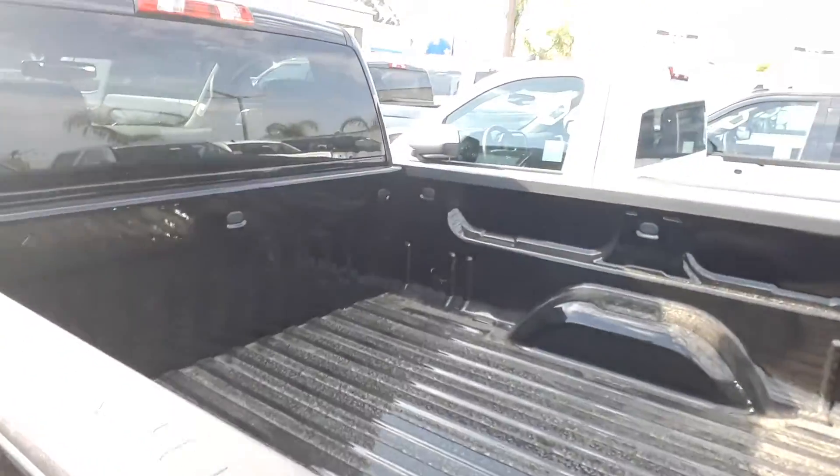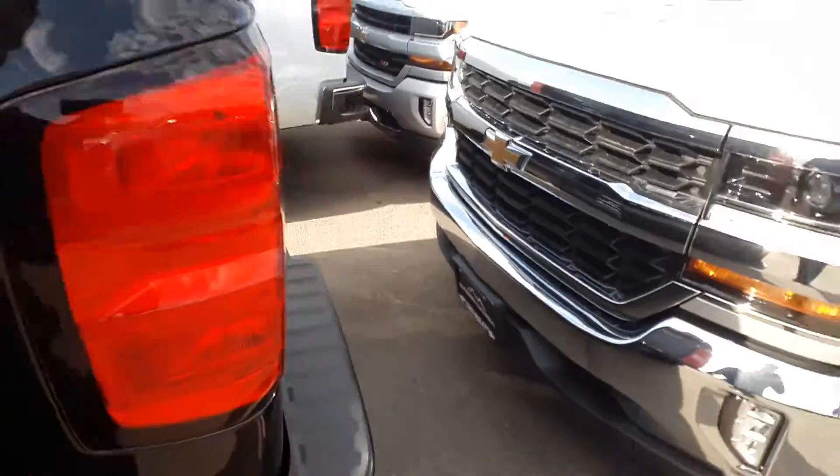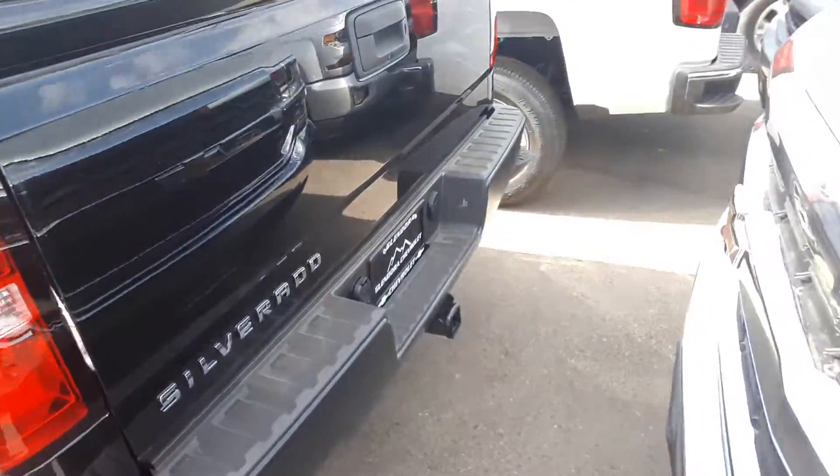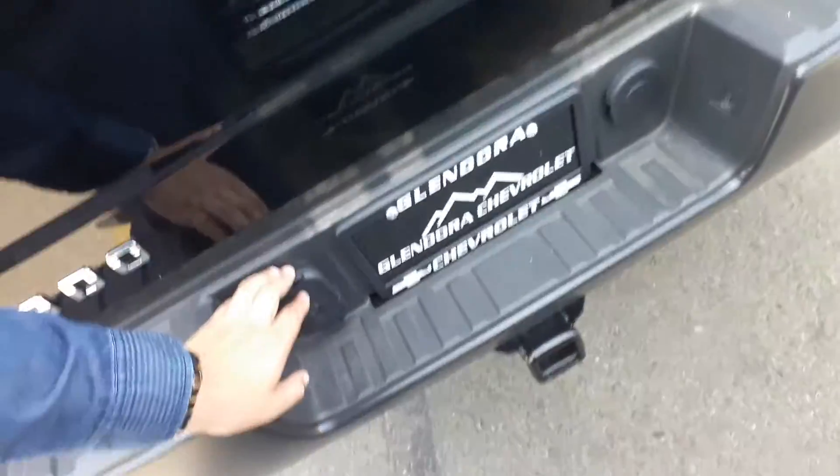As you can see, because it is a regular cab it does have the standard bed which is six and a half feet. There's a little step right here, definitely for people to get in. It also has a rear view camera as well as your connection equipment for towing.